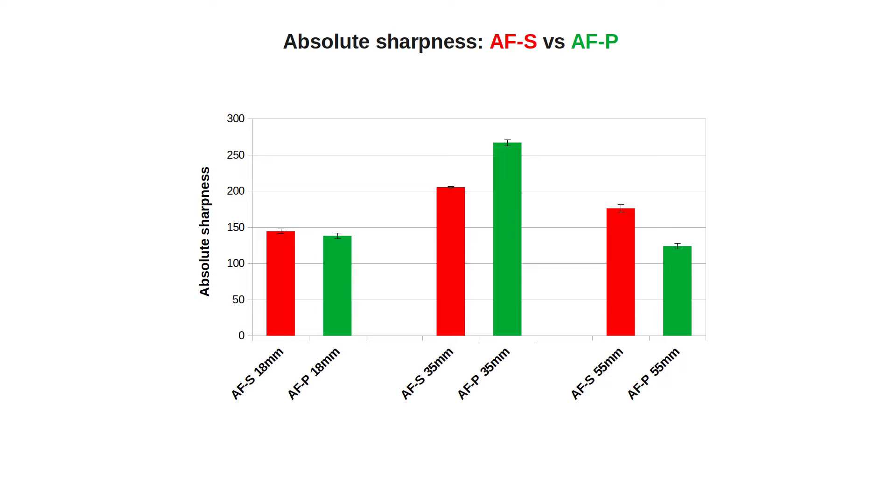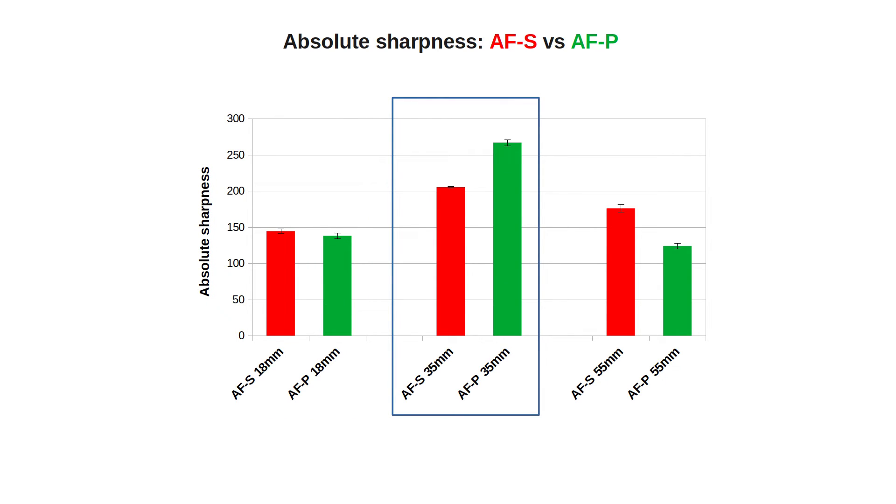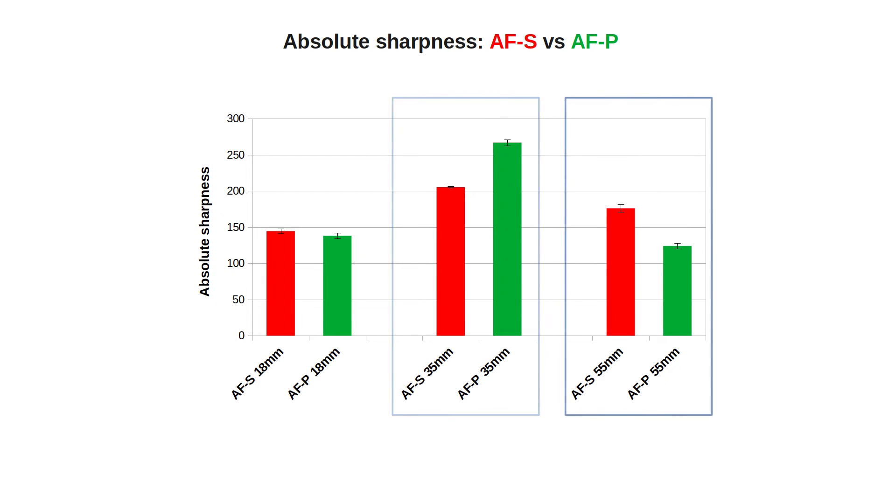Here are the results. You can compare the absolute values between the lenses, but only at the same focal length, as zooming changes the subject. Note the tiny error bars above the colored bars, representing standard deviations — their magnitudes are very small, indicating the experiment's reliability. The results are remarkable, showing significant differences between the two lenses. At the wide-angle end, they display similar sharpness. At 35mm, the AFP is significantly sharper. As we reach 55mm, the tables turn and the AFS becomes sharper — a conclusion we can state with confidence.